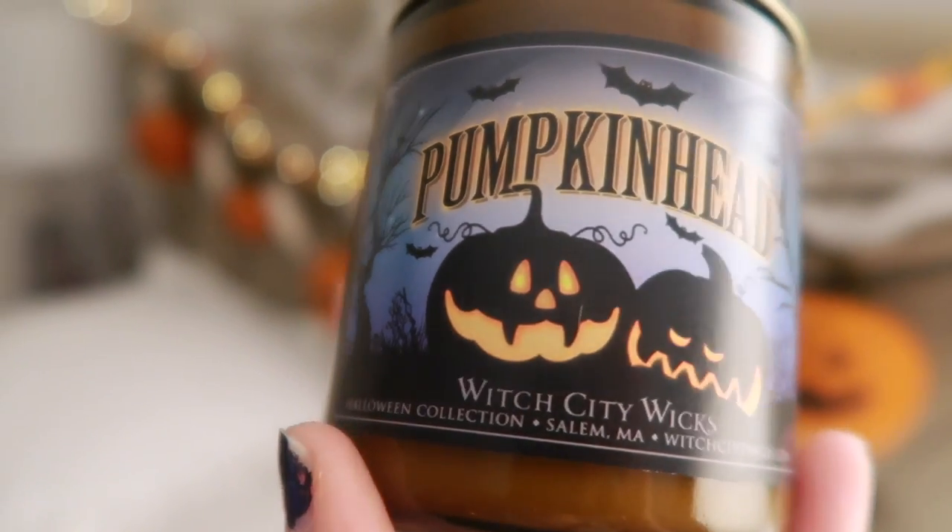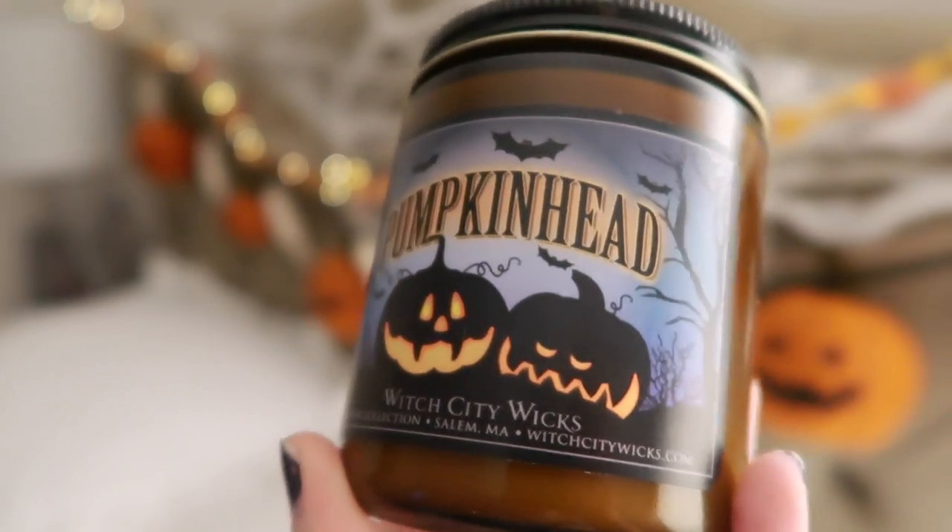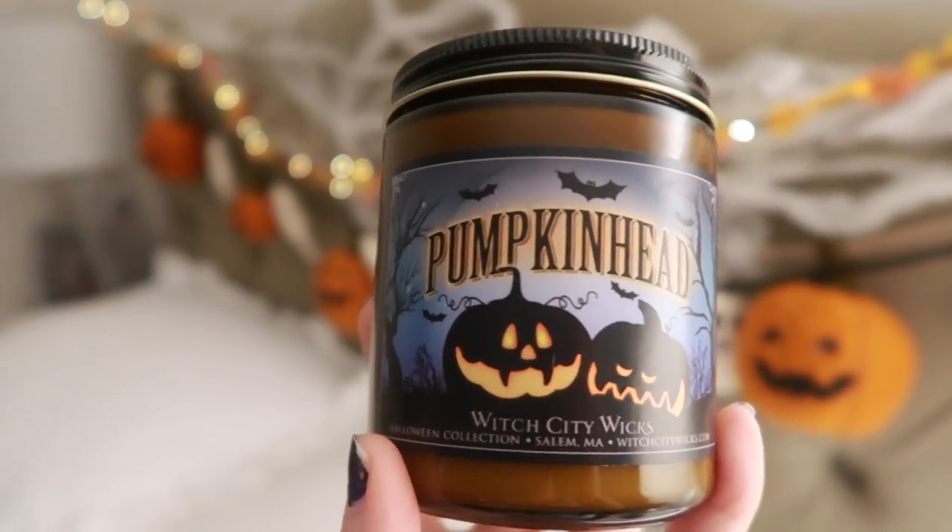I am so thrilled that I found this company on the internet because they're amazing. First, let's start with one of my favorites — it's Pumpkin Head. This is one of the most authentic smelling candles for pumpkin that I've smelled in a while. It's very slightly bakery note-ish. I'm just so thrilled with it.